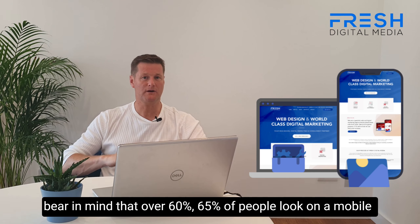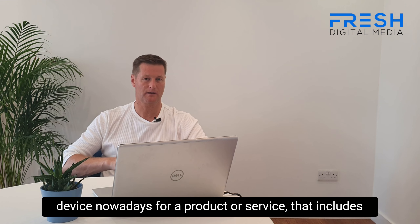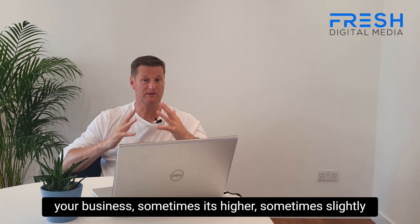Now, bear in mind that over 60%, 65% of people look on a mobile device nowadays for a product or service. That includes your business. Sometimes it's higher, sometimes slightly lower.